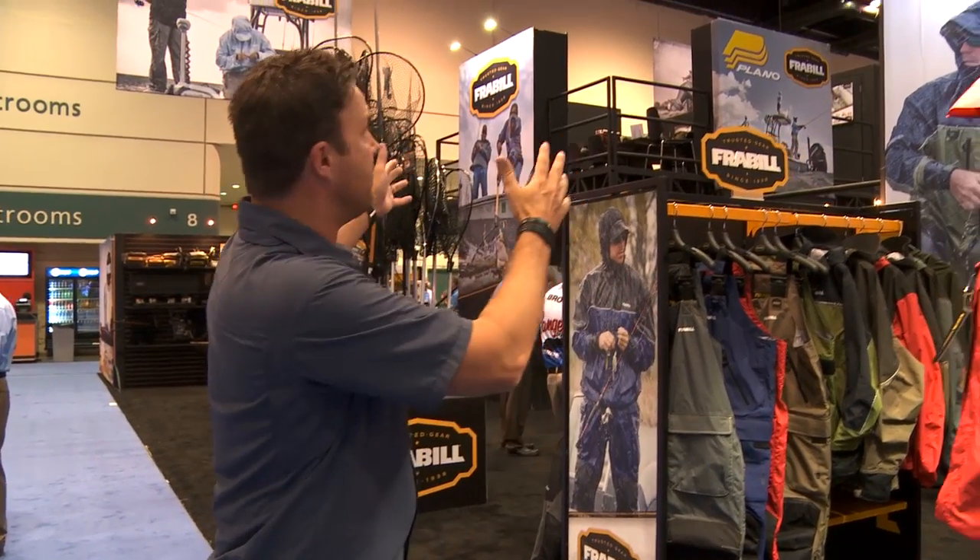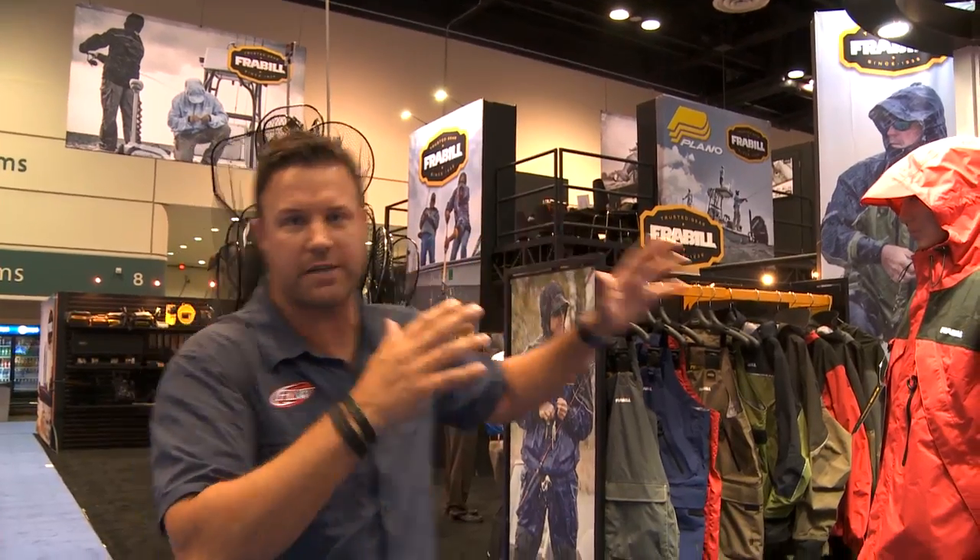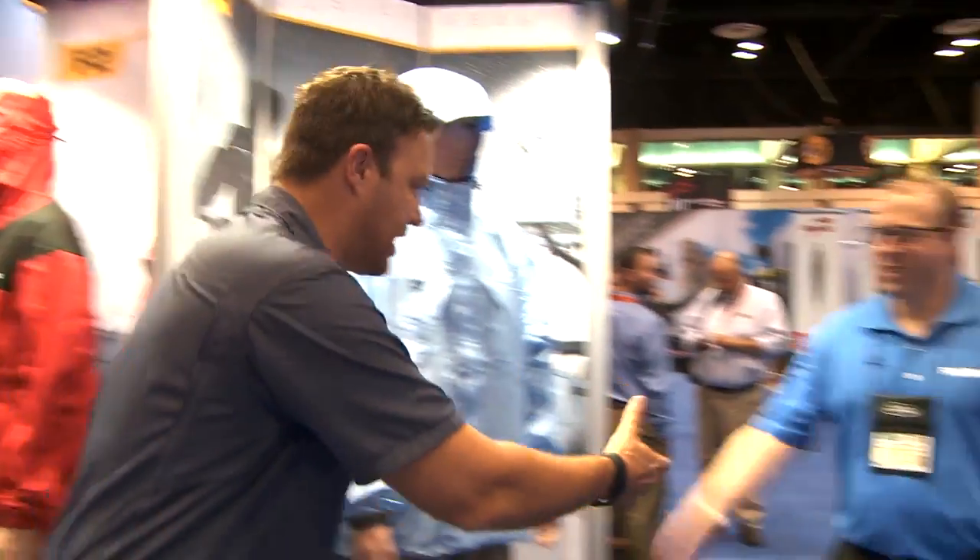It is like Christmas morning — officially ICAST day number one — and we're making our way through the Orlando Convention Center. It's hard to wrap your head around how many new products are here for the 2015 season. We decided to start with Frabill and Plano. They have some of the greatest stuff. If you're up north fishing in the worst conditions ever, or down south getting a little summer rain, this is the place you want to come. We've talked about Frabill nets that we've used in the Walmart FLW Tour before, and they've got a whole lot more stuff. Chris Leonard is here with us today.